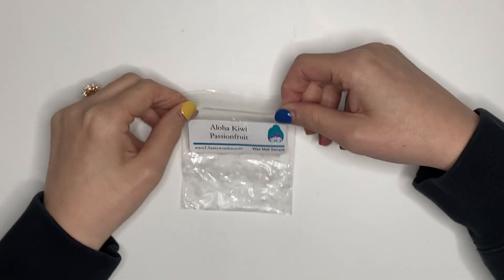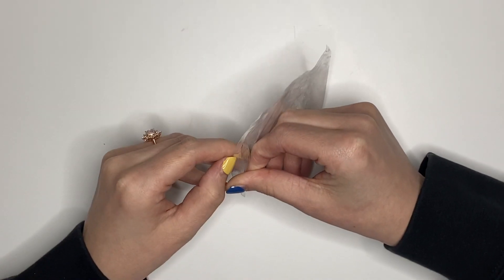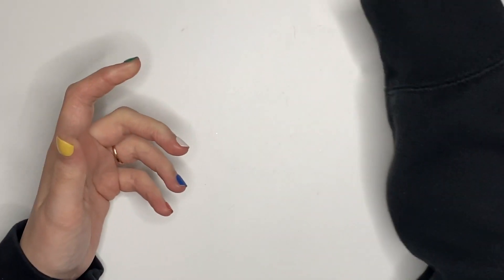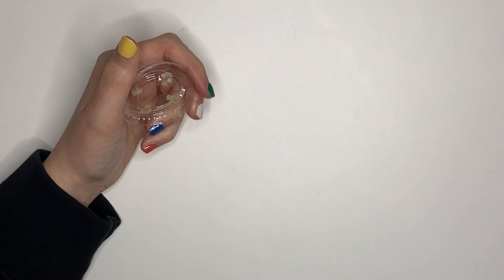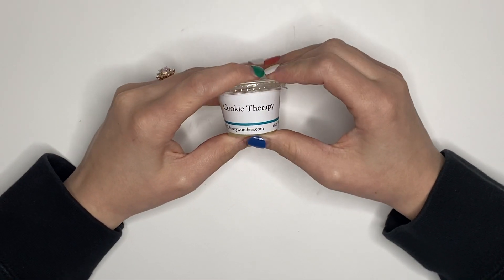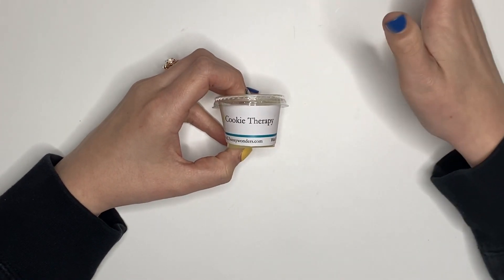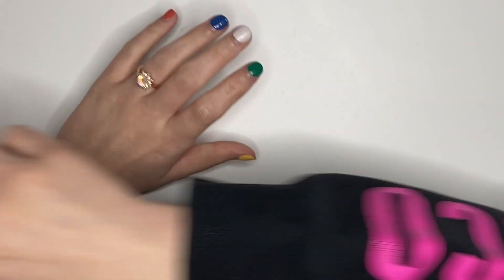I also had this sample from L3 in Aloha Kiwi Passion Fruit — I just got another sample of this one. It's okay, not something I would go out of my way for, but it's fine. I melted this sample of Cookie Therapy from L3, and this, my friends, was phenomenal. I got the Cookie Therapy sampler and I'm mad that I didn't get the Cookie Therapy loaf by itself, and now I'm on a no-buy. Amazing.